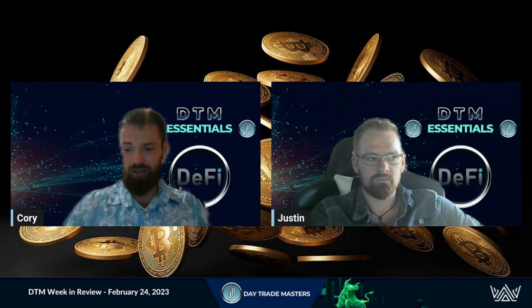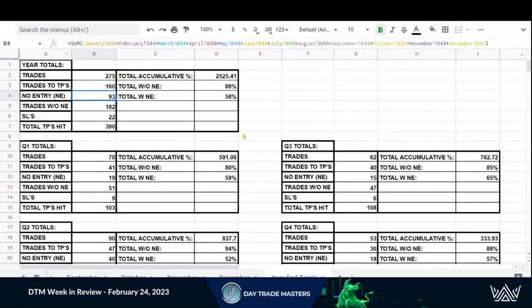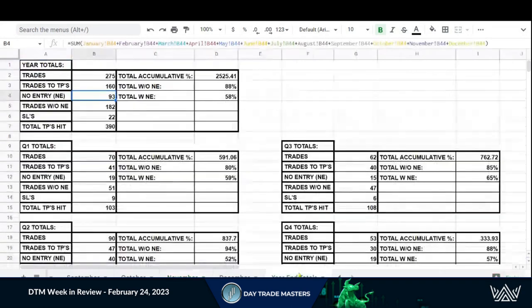Let's look at last month and so far this month as well. This is just a quick overview — we track these month by month. Here's an example: we'll look at November. We've got the date the trade came out, the trading pair, whether the target was reached, no entry, or a stop loss, and the amount of time it took to hit that top take profit. That's all we track — the top take profit — and that's our cumulative total.